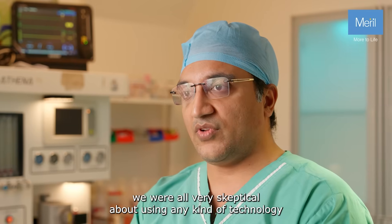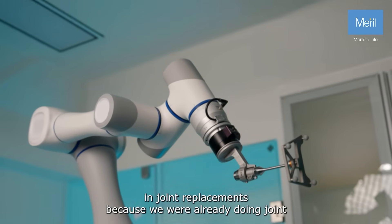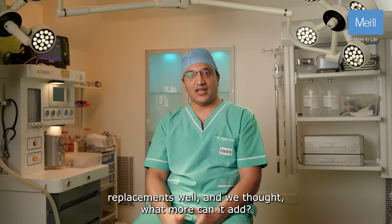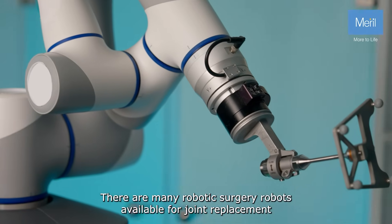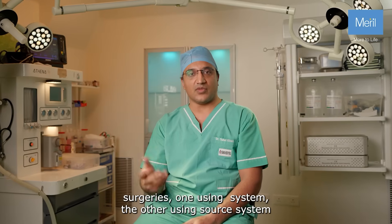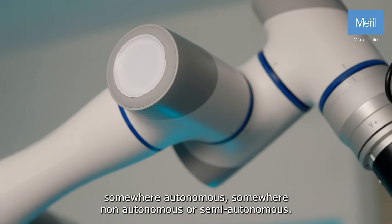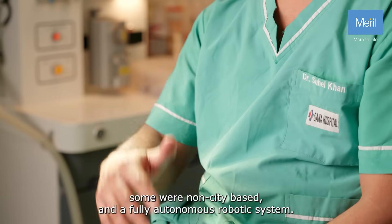Initially we were all very skeptical about using any kind of technology in joint replacements because we were already doing joint replacements well and we thought what more can it add. There are many robots available for joint replacement surgeries — one using a milling system, the other using a saw system. Some were autonomous, some were non-autonomous or semi-autonomous, some were CT-based, some were non-CT-based.